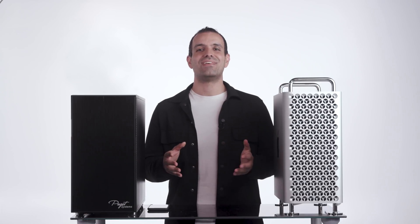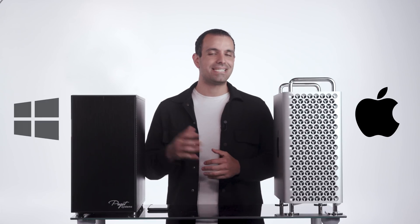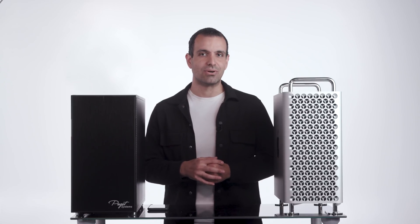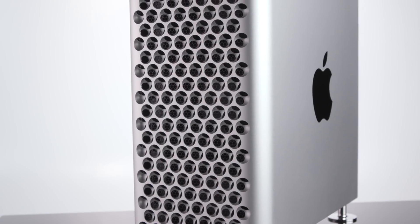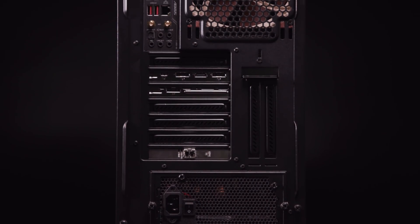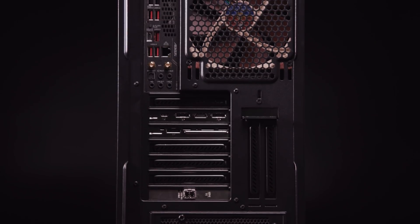Welcome to SR Lounge. This video is Apple versus PC, 2020 edition. Now most of you know that comparing Apple to PC, in general, you're going to get more hardware and performance value for your dollar on the PC side.